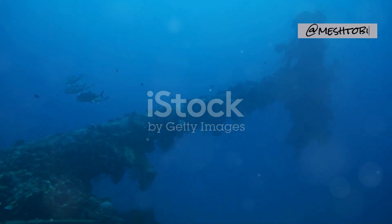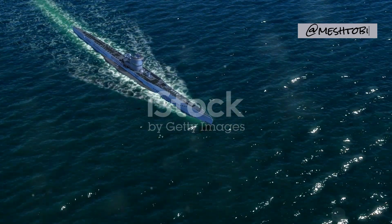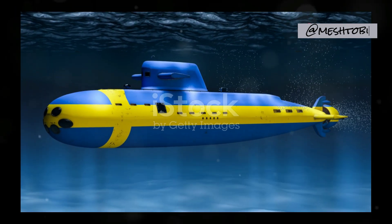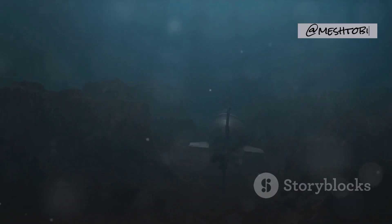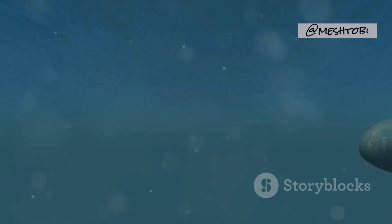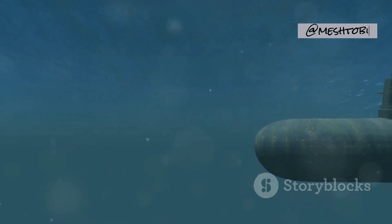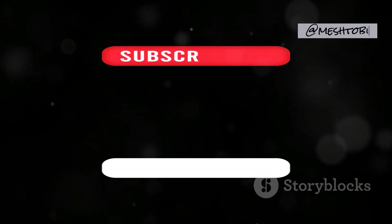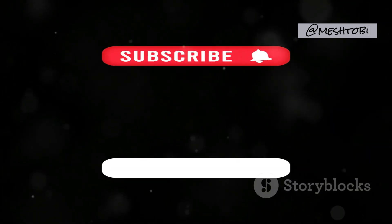From the oar-powered Drebbel to the technologically advanced Ictineo II, these seven submarines represent the spirit of innovation and the relentless pursuit of conquering the underwater frontier. Their stories, filled with moments of triumph and tragedy, remind us of the courage and ingenuity of those who dared to venture beneath the waves. Which one blew your mind? Let us know in the comments, and don't forget to like, subscribe, and hit that bell icon for more fascinating history facts.